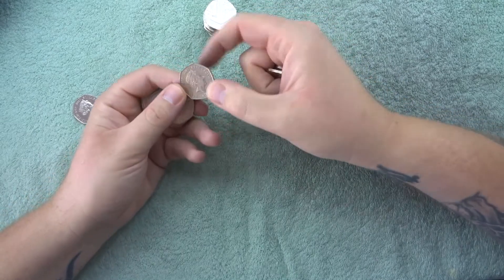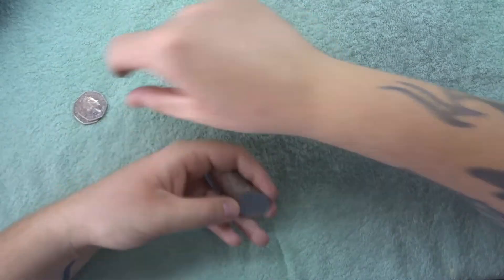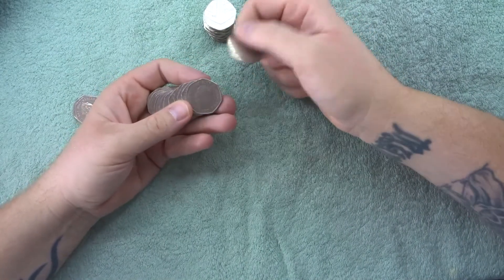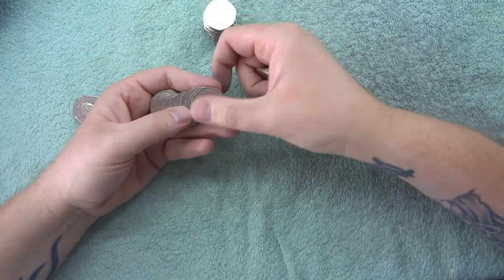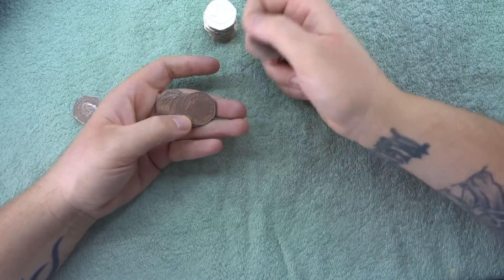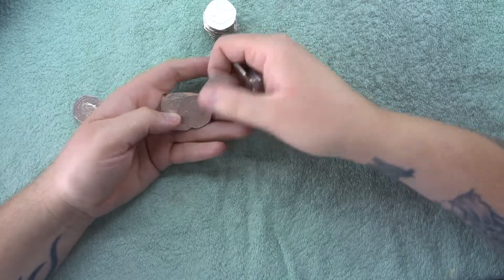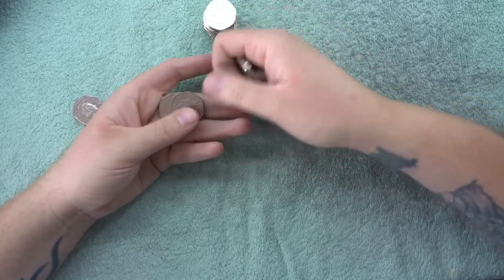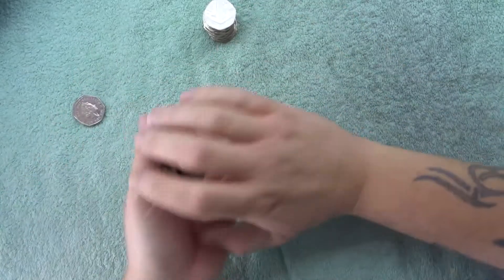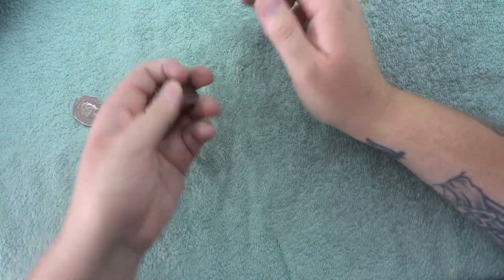There's another 2017 - let me double check that, yes it is a shield, very cool! Two 2017s in a hunt, that's not bad, but it's not the low low uncirculated minted ones. I wonder how long it'll be until we actually find our first 2020 - it'll be pretty cool when we do.